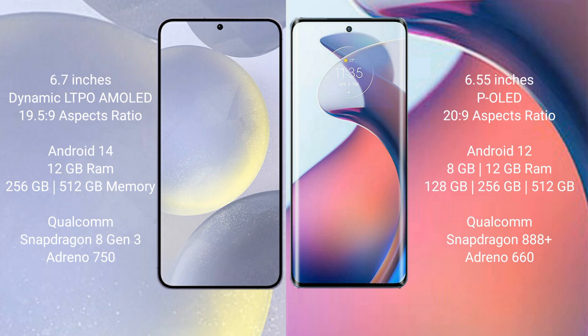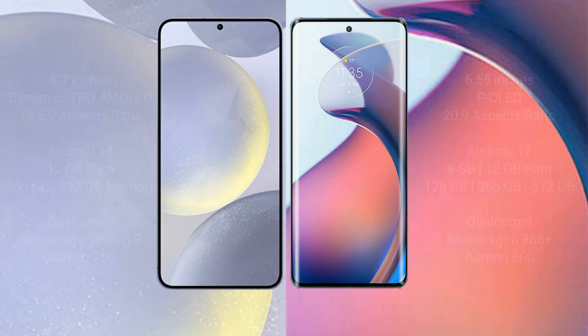Samsung Galaxy S24 Plus comes with 12GB RAM and 256GB internal storage, Qualcomm Snapdragon 8 Gen 3 processor, and GPU Adreno 750. Motorola Moto S30 Pro comes with 8GB or 12GB RAM and 128GB or 256GB internal storage, Qualcomm Snapdragon 888 Plus processor, and GPU Adreno 660.